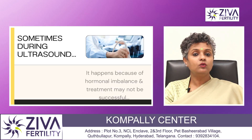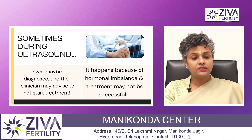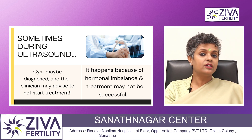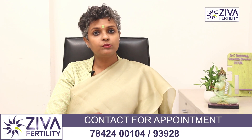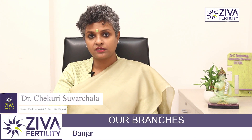Sometimes when you go expecting treatment to begin on day two or day three, the doctor will suggest that you don't go for treatment in that month because of a cyst in your ovaries. This is called an ovarian cyst, and this leads to hormonal imbalances due to which whatever treatment options you may go for may not work and it will bring down the success rate.